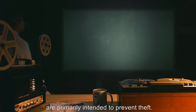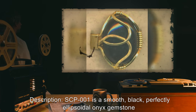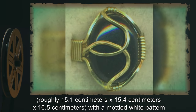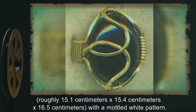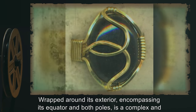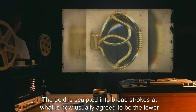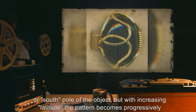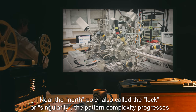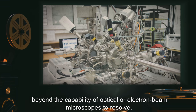SCP-001 is among the safest artifacts in the Foundation's possession, and these measures are primarily intended to prevent theft. Description: SCP-001 is a smooth black, perfectly ellipsoidal onyx gemstone, roughly 15.1 cm by 15.4 cm by 16.5 cm, with a modeled white pattern wrapped around its exterior encompassing its equator and both poles. It features a complex and layered fractal filigree of gold metal sculpted into broad strokes at what is now usually agreed to be the lower or south pole, with increasing intricacy at higher latitudes.